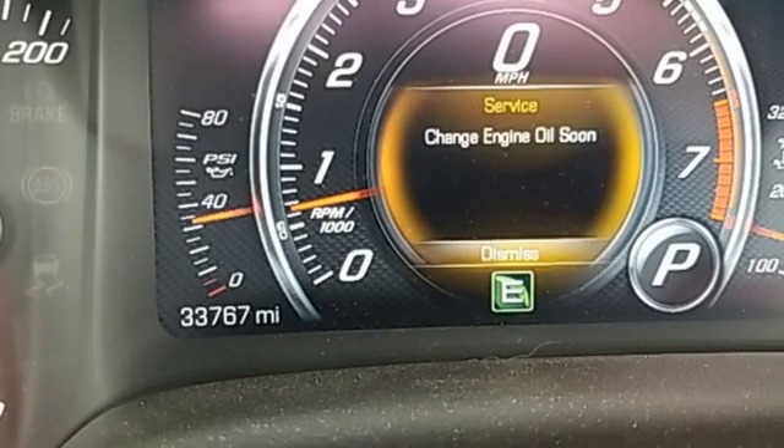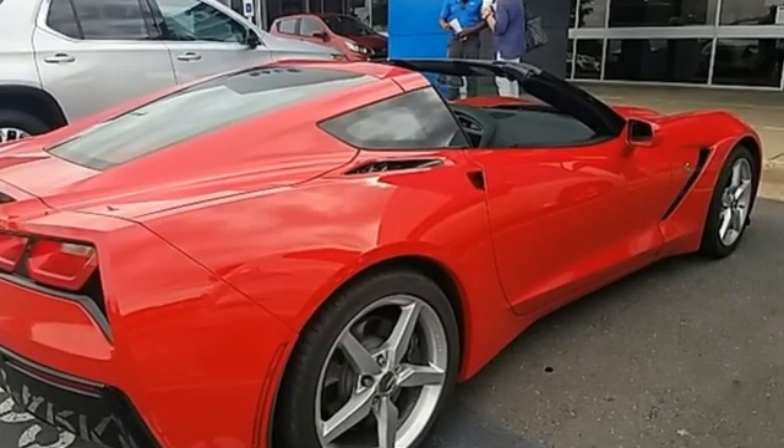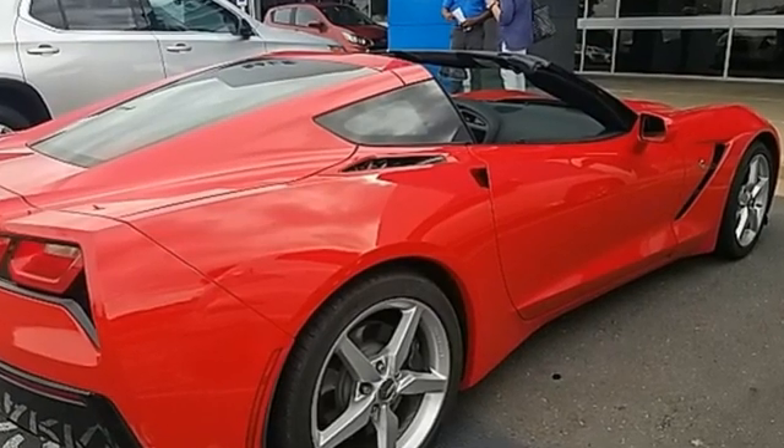Motor Trend finds it remains one of the best performance cars for the money, rivaling vehicles that cost more than double its price in terms of quality and driving dynamics.